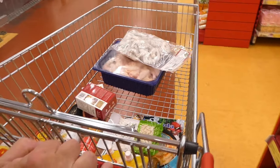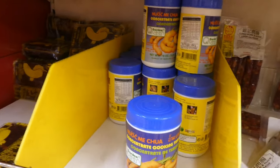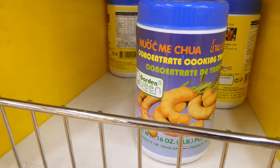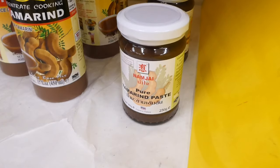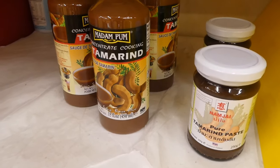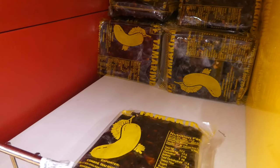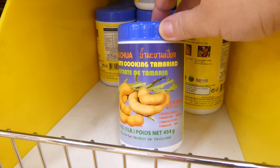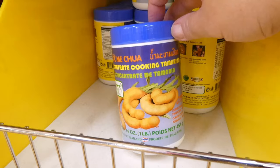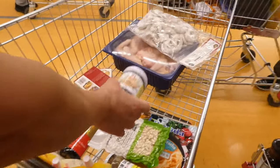Let's go find the tamarind juice. There you go, I found it. We've got concentrated tamarind juice, we've got paste — okay, a few choices. We've got some with seeds. We've decided to go for this one — tamarind paste. In you go, into the trolley.